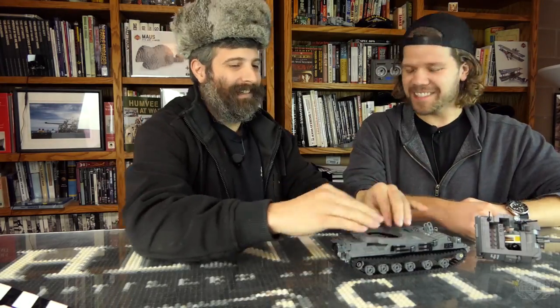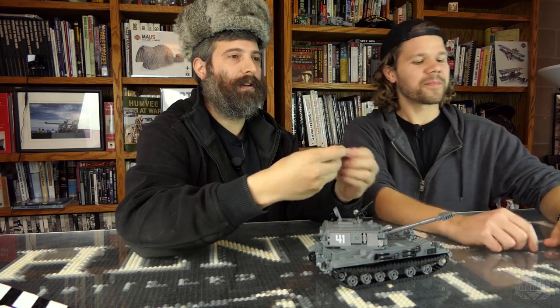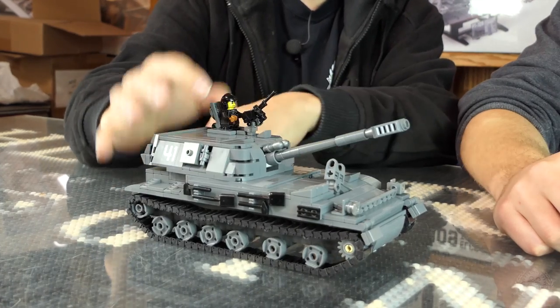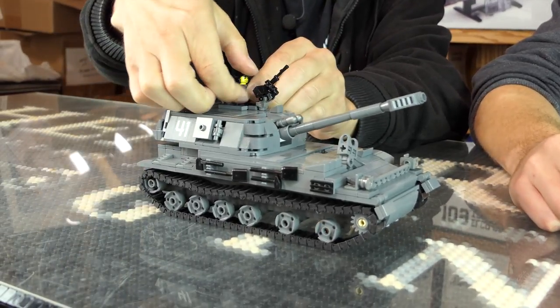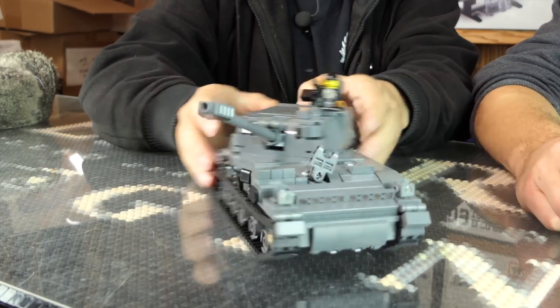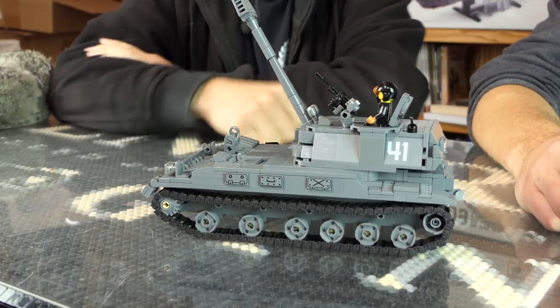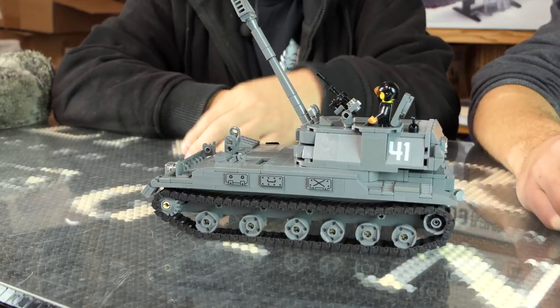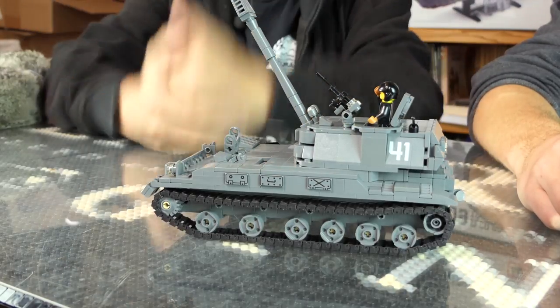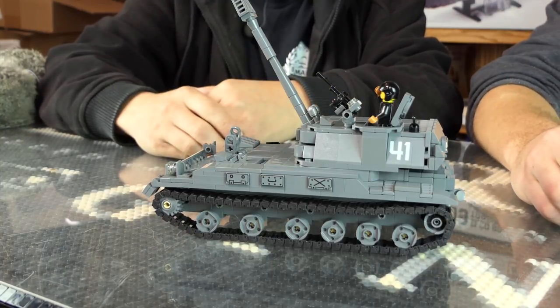Time lapse putting it back together — I left the guy in there! The commander can either stand or sit and it would be accurate. I've seen pictures where they're actually standing up that high, and of course when they're going through Red Square doing their parade, they're all like that. There you go — that is the 2S3 Akatsia, designed by our very own Yitzi. For more information, check out Brickmania.com. Thank you very much for watching.